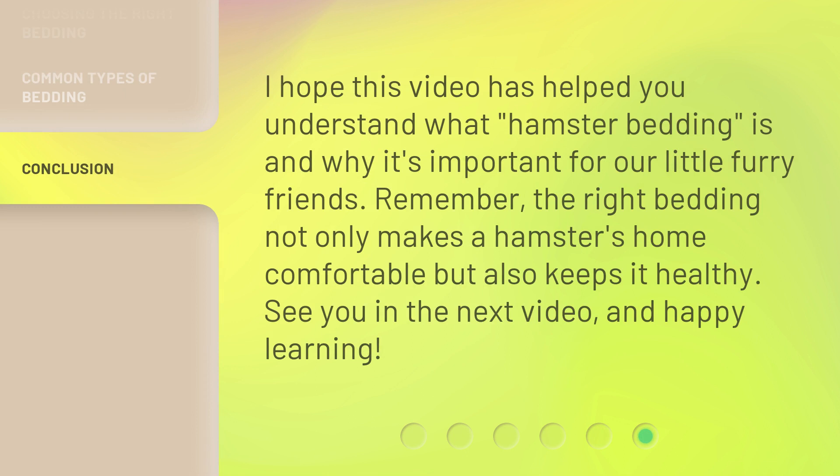I hope this video has helped you understand what hamster bedding is and why it's important for our little furry friends. Remember, the right bedding not only makes a hamster's home comfortable but also keeps it healthy. See you in the next video, and happy learning!